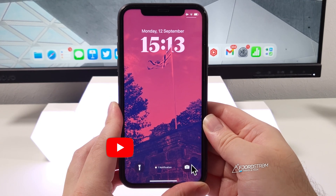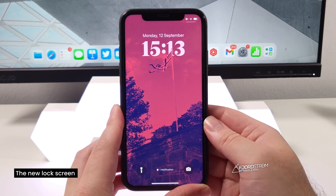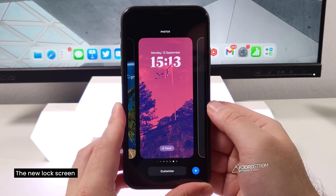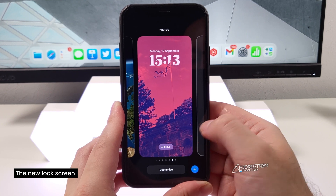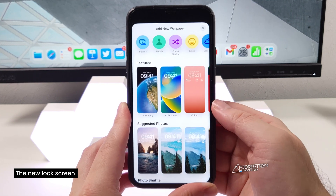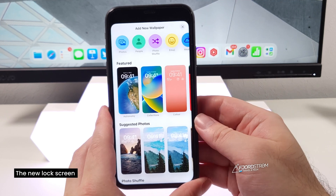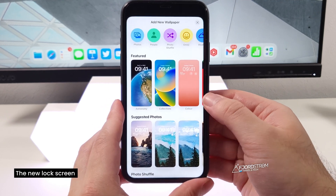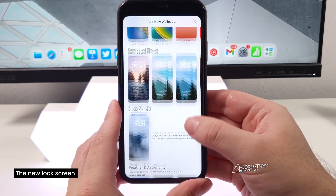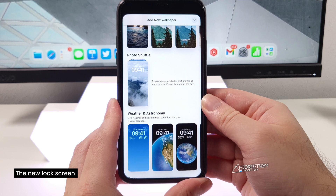After updating you'll notice the brand new lock screen, which is entirely customizable and you can even add widgets to it. To customize your lock screen, just long press on it and you have a few options. You can create a new one by sliding to the right, then tap plus. You can add a brand new wallpaper from scratch or choose one of the suggestions at the bottom. You also have photo shuffle, which is a dynamic set of photos that shuffle as you use your iPhone throughout the day.